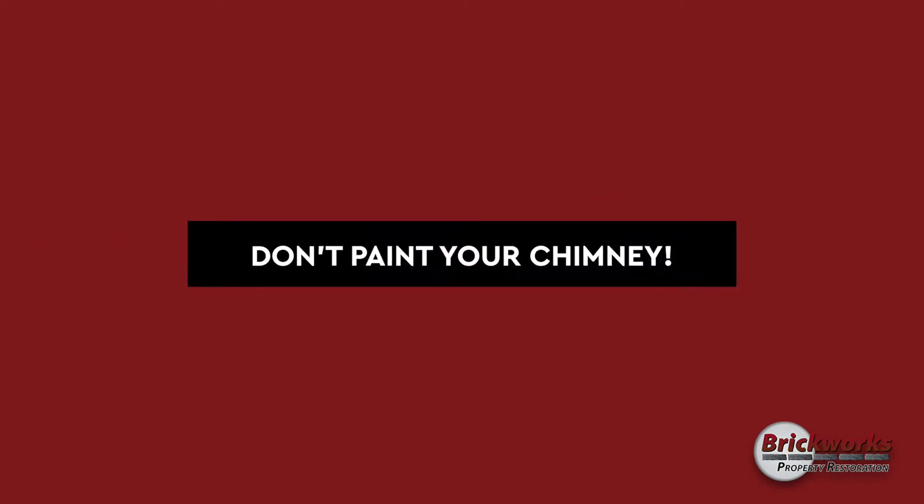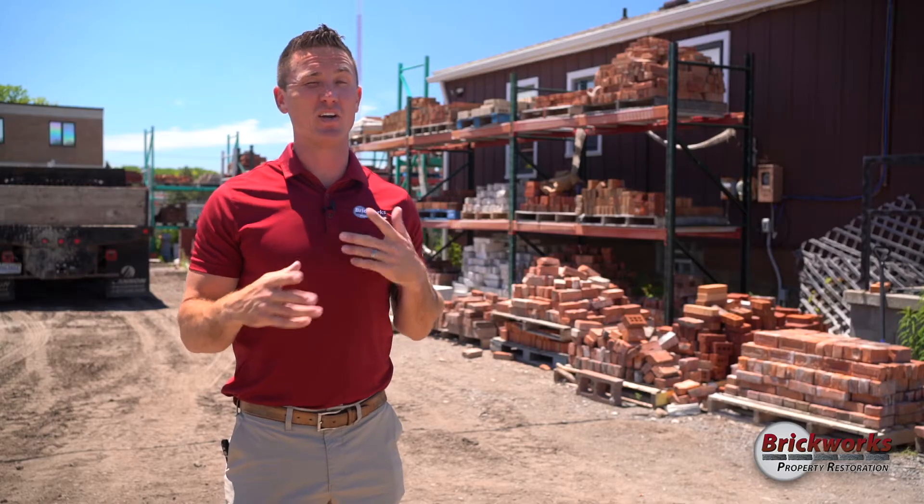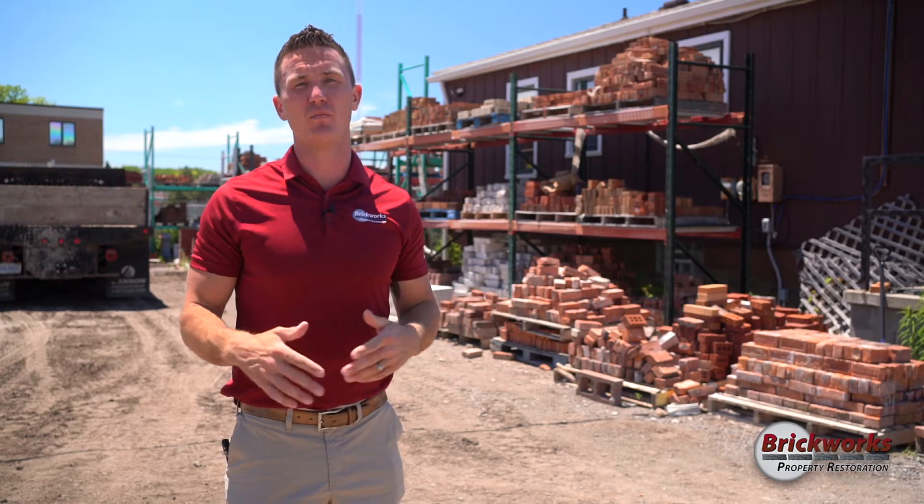Jeremiah Campbell here with Brickworks Property Restoration. Today I'm here to talk to you about why you should never paint your brick chimney.